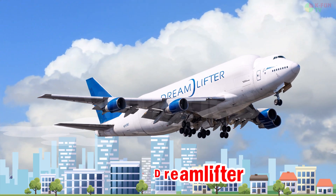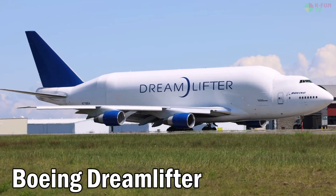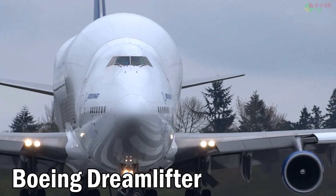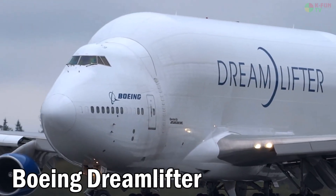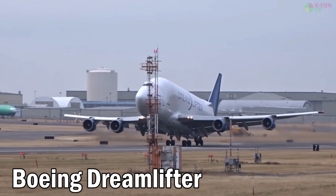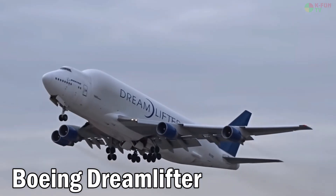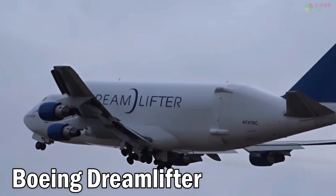Boeing Dreamlifter. The Boeing Dreamlifter is a heavily modified 747 used to transport large components of the 787 Dreamliner from various countries to Boeing's assembly line. With a payload of up to 113 tons, a cruising speed of 878 km/h, and a wingspan of 64.4 meters, the Dreamlifter uses jet fuel and is built in the United States.